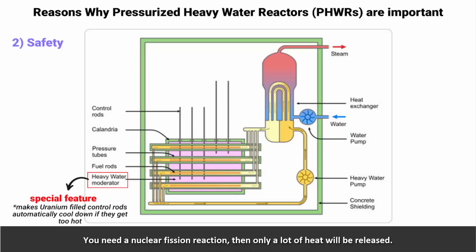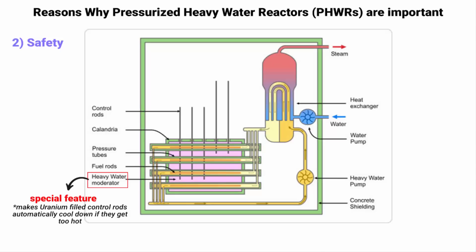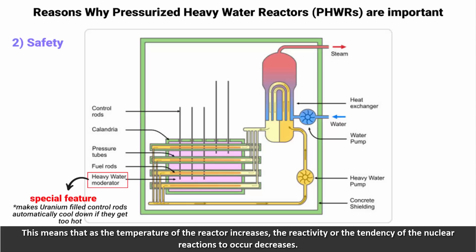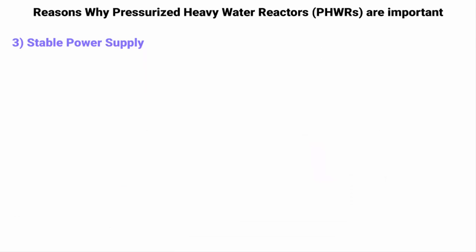In a nuclear fission reaction, a lot of heat is released. This heat produces steam, which drives turbines to generate electricity. If the reactor gets too hot, it needs to be cooled down to prevent damage. In a Pressurized Heavy Water Reactor, heavy water acts as both a moderator and a coolant — it slows down fast-moving neutrons produced during fission, making them more efficient in causing further fission. As the temperature of the reactor increases, the reactivity — the tendency of the nuclear reaction to occur — decreases.